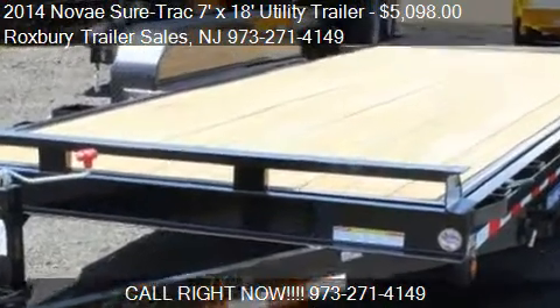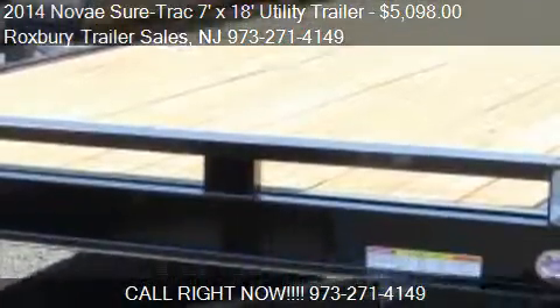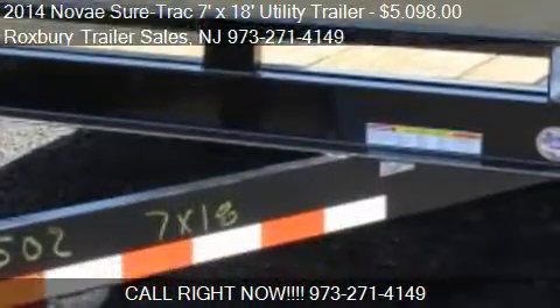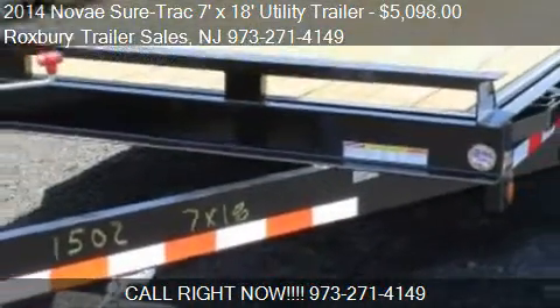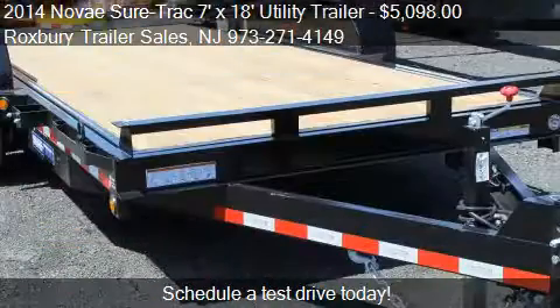This 2014 Novi SureTrak 7x18 Utility Trailer is offered by Roxbury Trailer Sales, priced at $5,098.00.